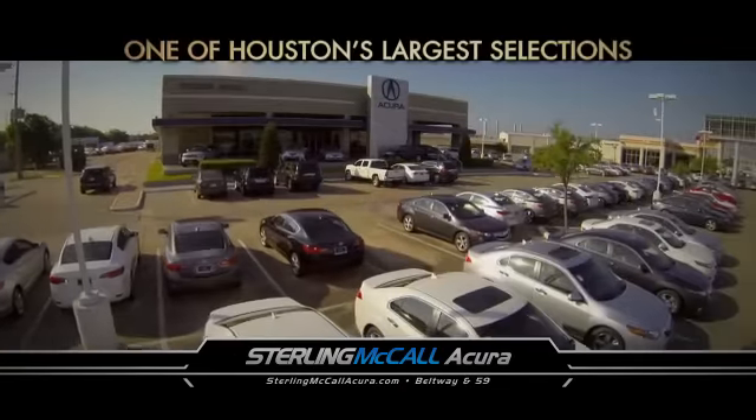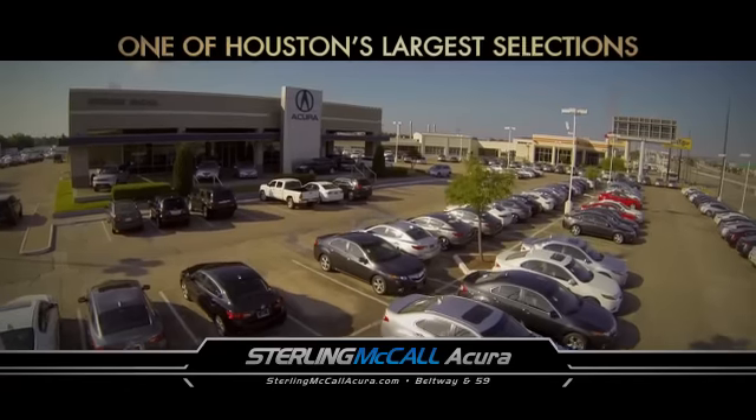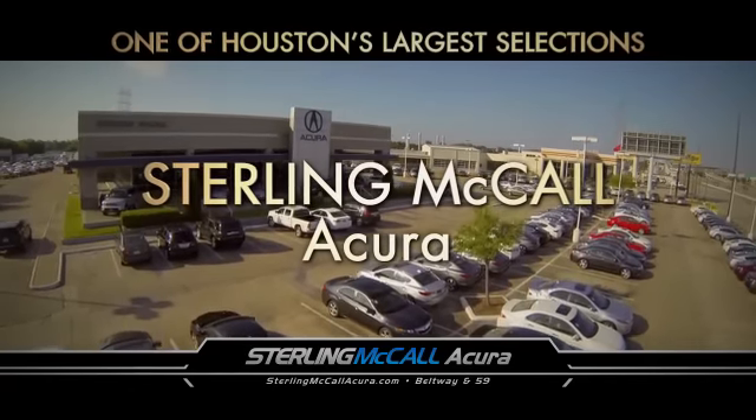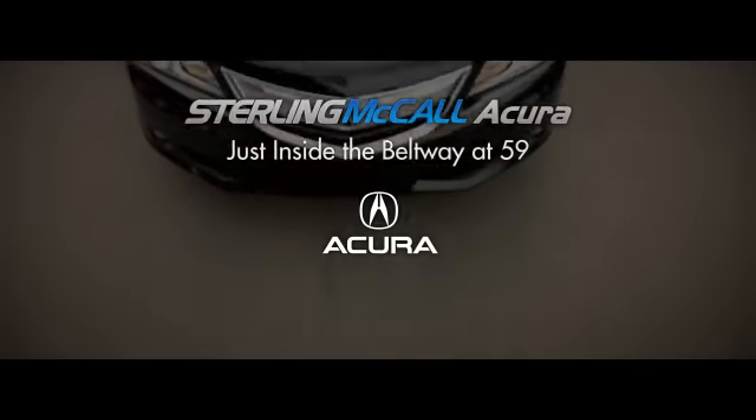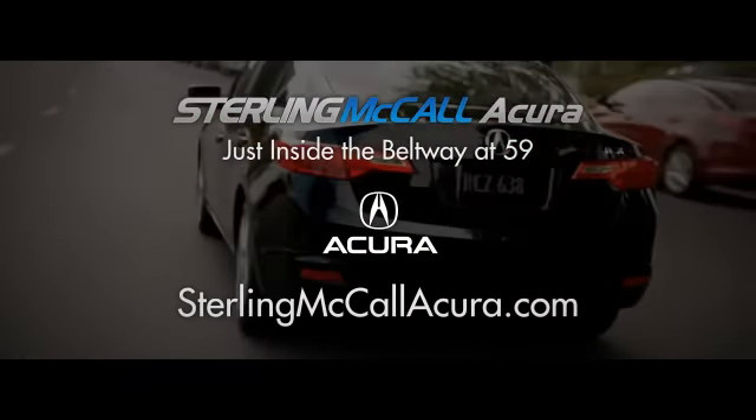Find Acura's entire luxury lineup from one of Houston's largest selections. Sterling McCall Acura, proudly serving Houston since 1986, just inside the Beltway on Highway 59. SterlingMcCallAcura.com